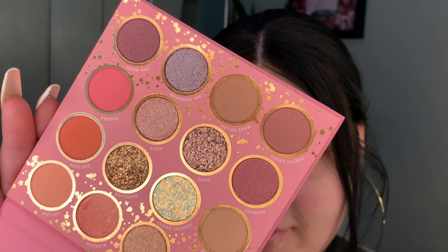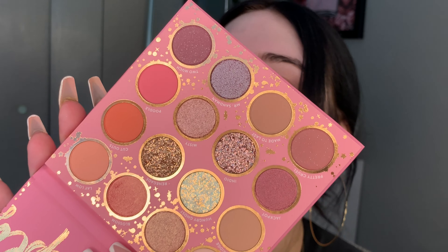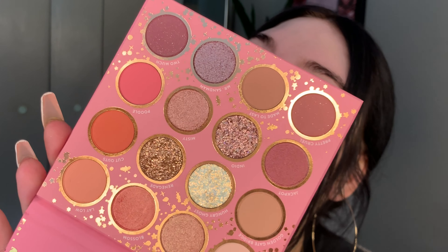Hey everyone, today I'm doing this look. We are strictly doing — or trying to strictly do — Color Pop cosmetics. I got all this stuff from Ulta and wanted to try it out. And this eyeshadow palette — can we just take a moment? If you guys are interested in how I got this look, keep on watching. I'm so excited for this video, mainly for the eyeshadows.